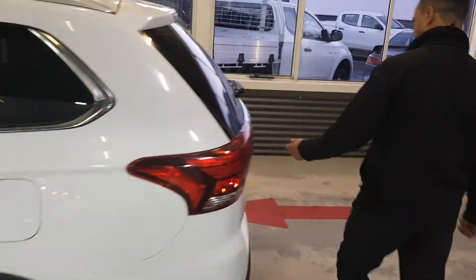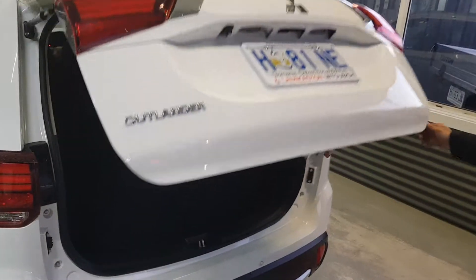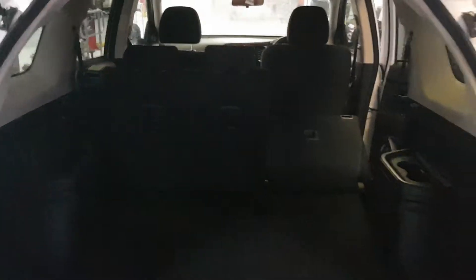As you can see, it's got plenty of boot space in the back. The seats are split fold — they're a 60/40 fold down, or they can be folded right down to give you a bit more room as well.